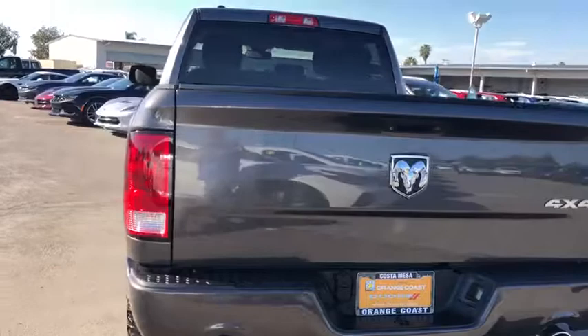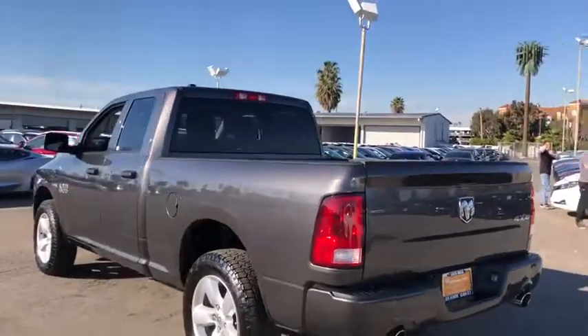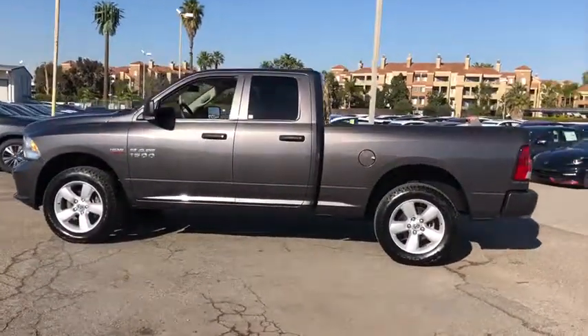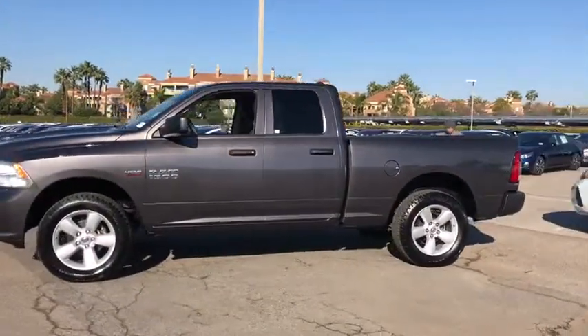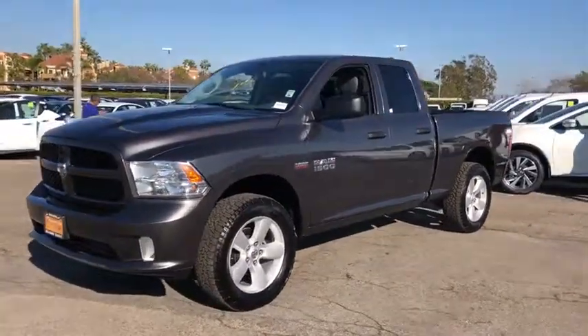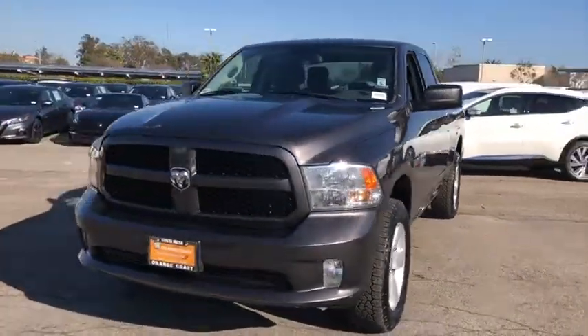This vehicle has less than 55,000 miles. Here are some of this vehicle's great options: anti-lock braking system, stability control, traction control, power steering, adjustable steering wheel, cruise control, aluminum wheels, four-wheel disc brakes, and four-wheel drive.